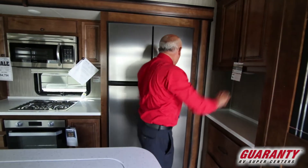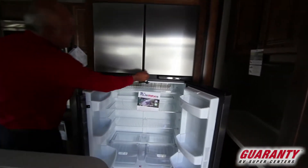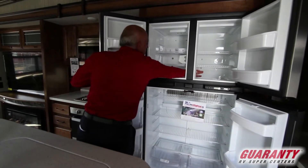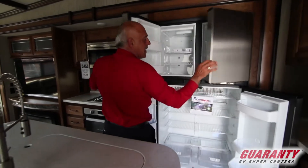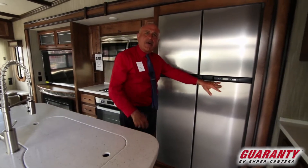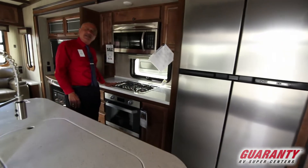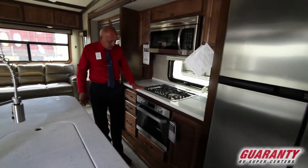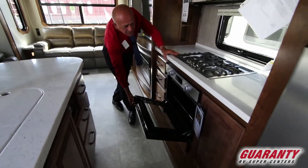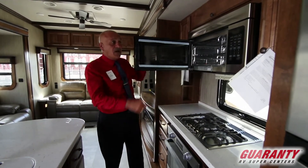Big fridge — this is a residential fridge — with your freezer up there. See the pass-through right here, which is nice for bigger items. This fridge can go both ways: electric or propane. Nice range — this is the newest one they just came out with — bigger, wider oven. Pretty nice, very handy. You got a big microwave with convection oven also.